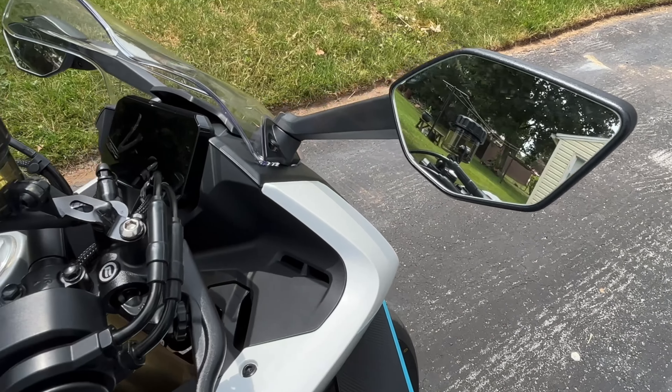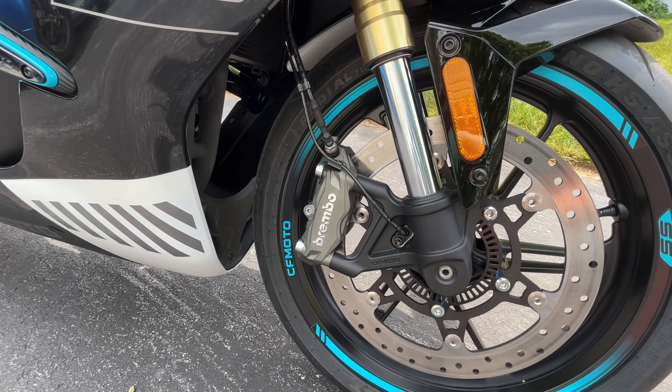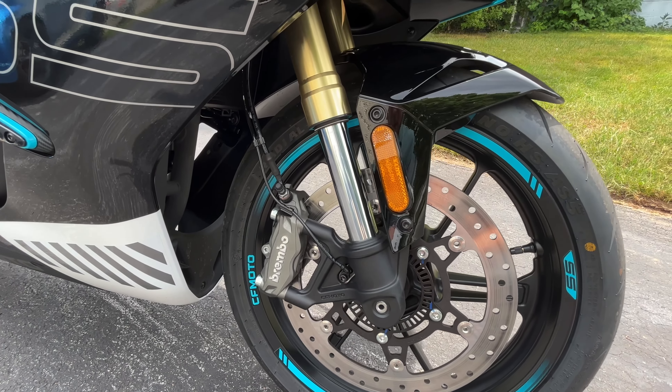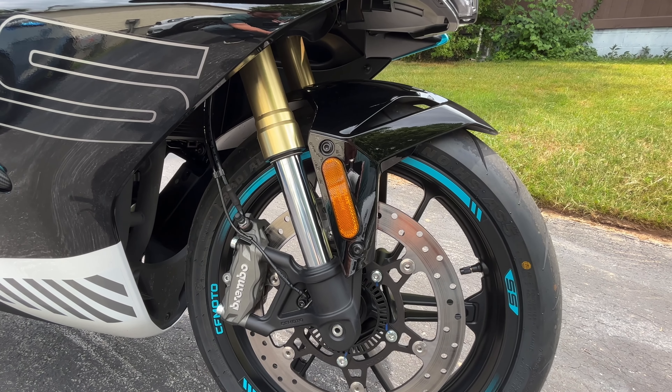I love that the turn signals are integrated into the mirrors — I think it looks cool, they adjust really easily, and they're much better than what you're going to find on other sport bikes in the class. I love the design of the winglets too; I think it looks awesome and makes the bike look very aggressive.